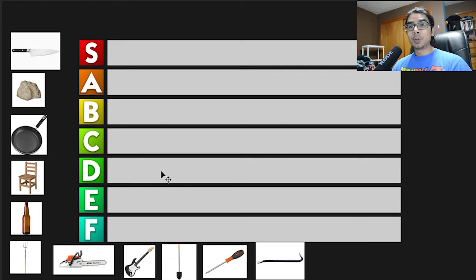Today I'm doing something a little bit different. It is another tier list. I've only ever done one other tier list, but it was music related. And I don't think anybody else on YouTube has done a tier list like this. There's a lot of videos on YouTube, but anyways, what I'm doing is an improvised weapon tier list.